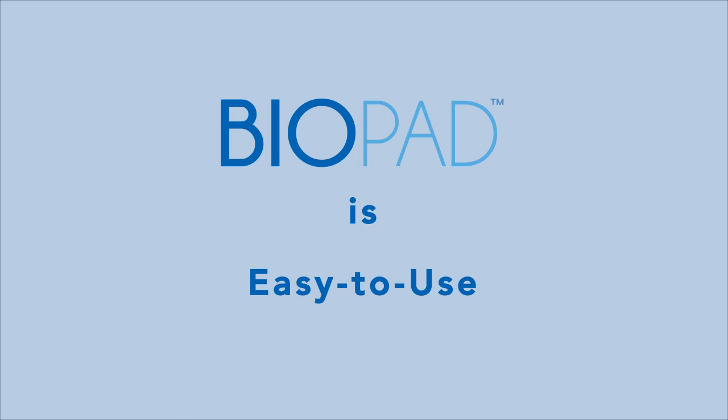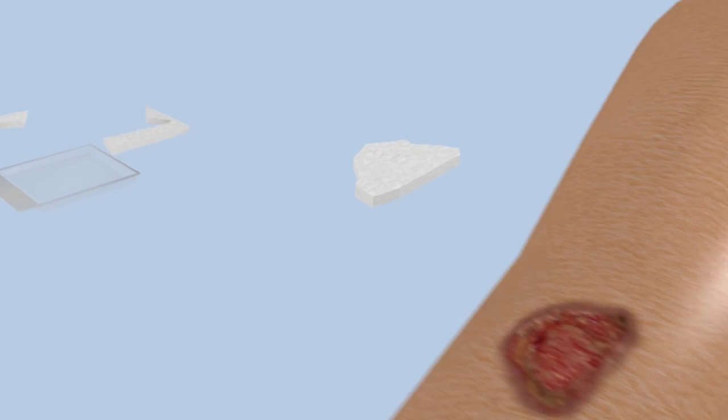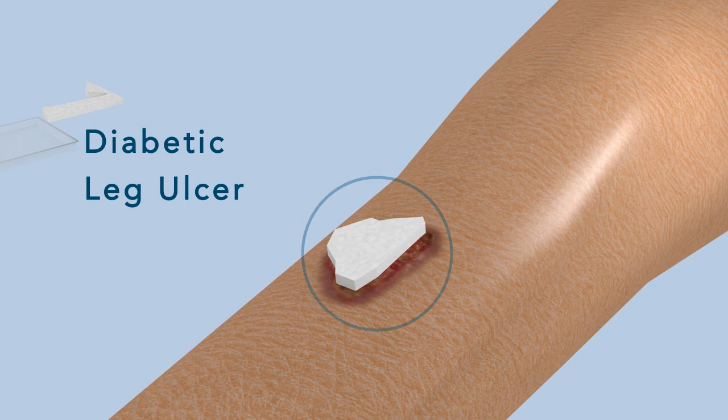Biopad is easy to use. First, properly prepare the wound bed per standard protocols. Apply Biopad directly to the wound using sufficient amount to completely cover the wound bed. You can cut or tear Biopad as necessary.